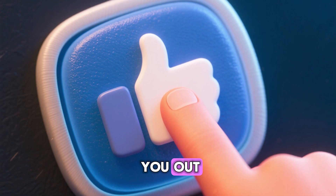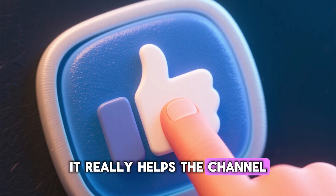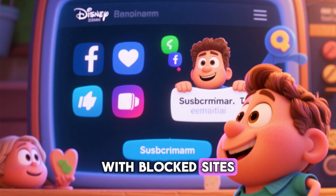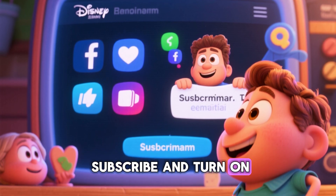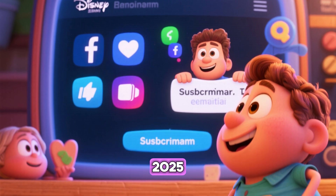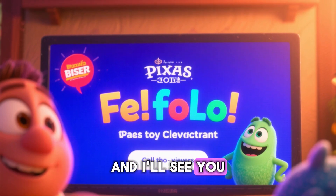If this unblocker helps you out, do me a huge favor and hit that like button — it really helps the channel. Share this video with any friends who are also struggling with blocked sites. And be sure to subscribe and turn on notifications for more awesome school tech tricks and updates in 2025. Thanks for watching, stay smart, and I'll see you in the next video.